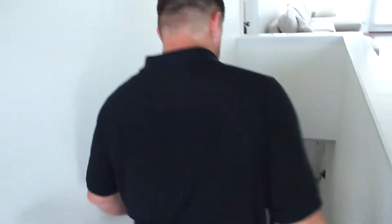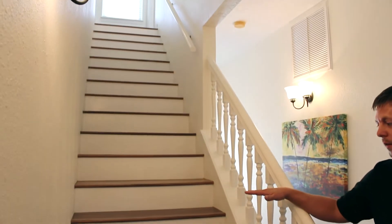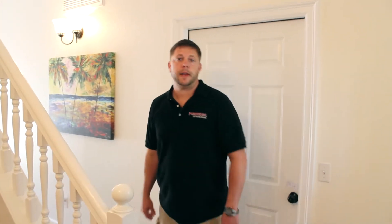Let's go downstairs to where our zero entry is. We're downstairs now and from this angle you can see we carried the wood on the treads and then capped it off with a white riser painted to give it that traditional feel, to kind of go with the railing. We ran the wood through.